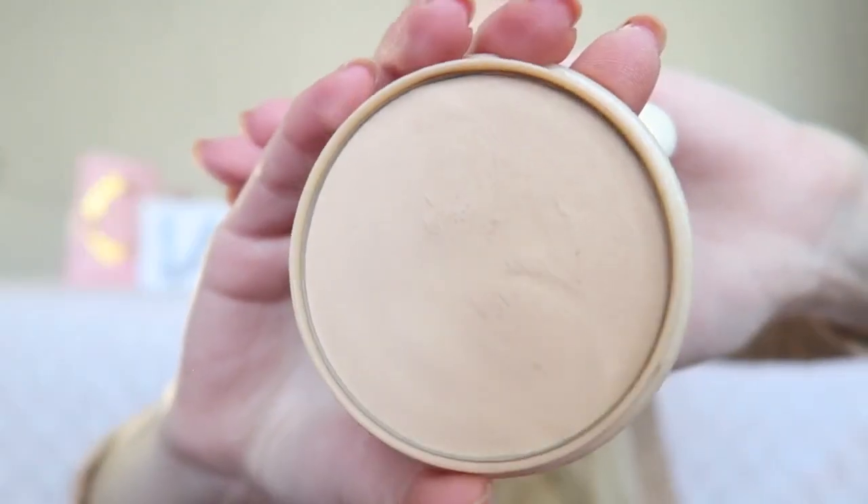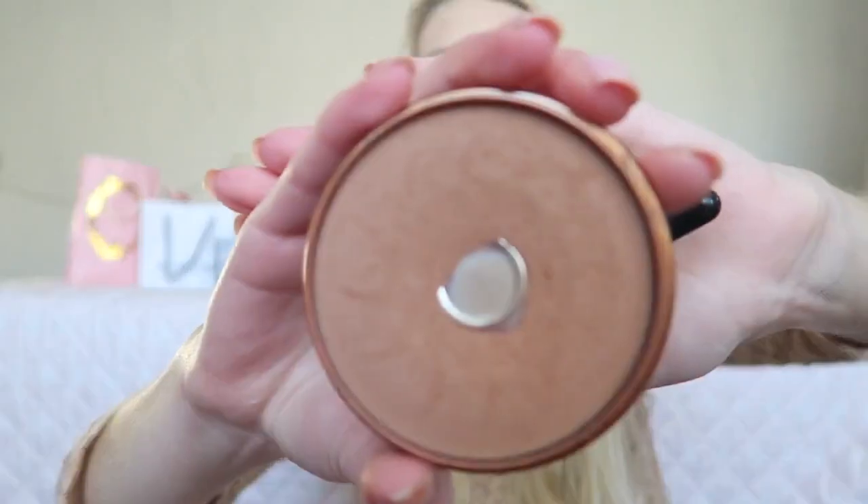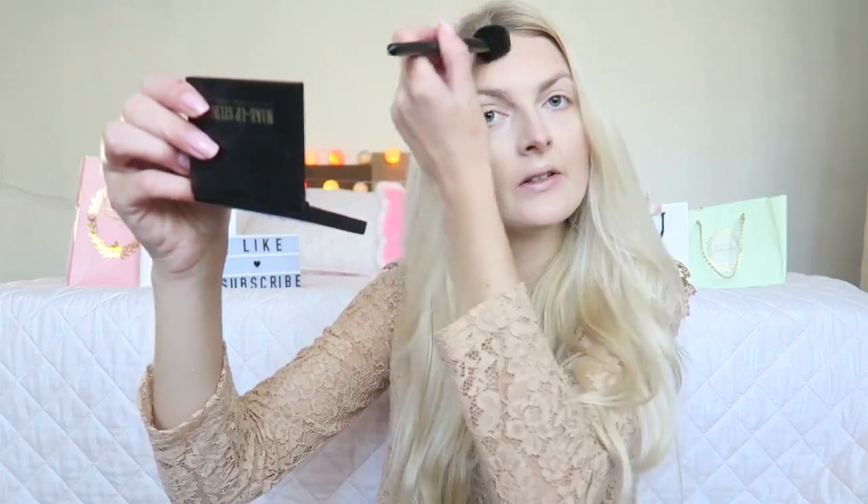Then for powder I'm using my Rimmel Stay Matte Powder in the color 005 Silky Beige. Then I really need to bronze up my face, so I'm using my Rimmel Natural Bronzer in the color 026 Sun Kissed, and I'm applying a little bit on my forehead as well to get a little bit more color in my face.